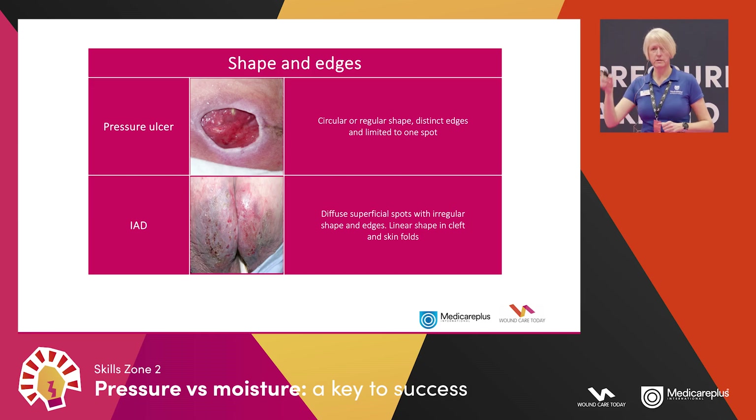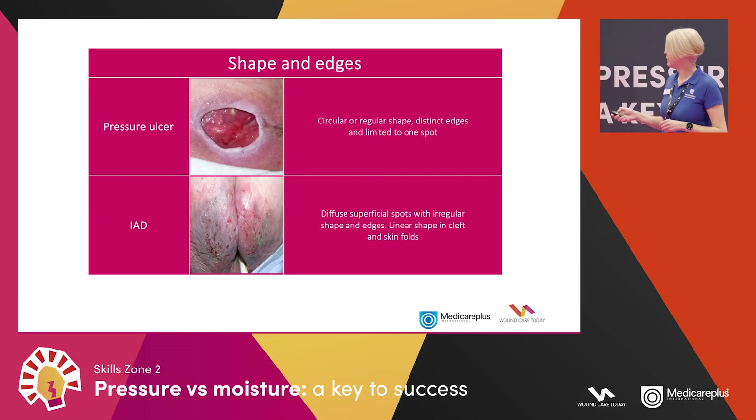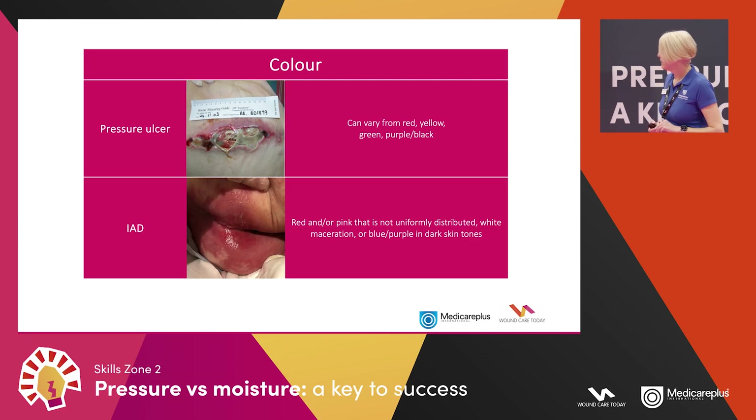In terms of shape, pressure ulcers tend to have a regular, roughly circular shape with distinct edges limited to one spot, whereas moisture damage is more superficial with irregular, jagged shapes and edges — not circular. You might see a line in a cleft or skin fold. Regarding colour, pressure ulcers can be red, yellow, green, purple, or black. Moisture damage in white skin tends to be red or pink; in dark skin tones it could be a bluey-purple tinge or you may see white maceration.